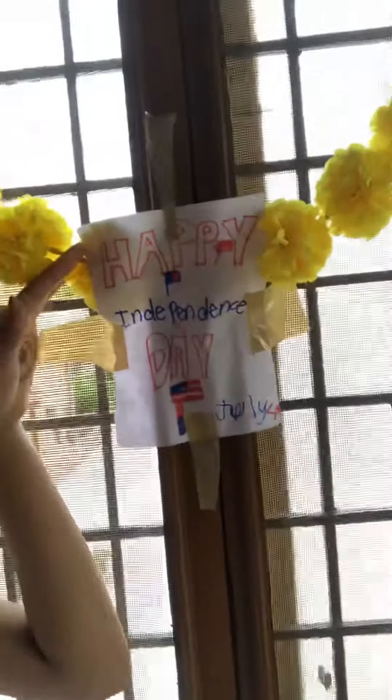So this is the big part. It has the Independence Day sign on it. And there's flowers around it. I really like the yellow flowers.